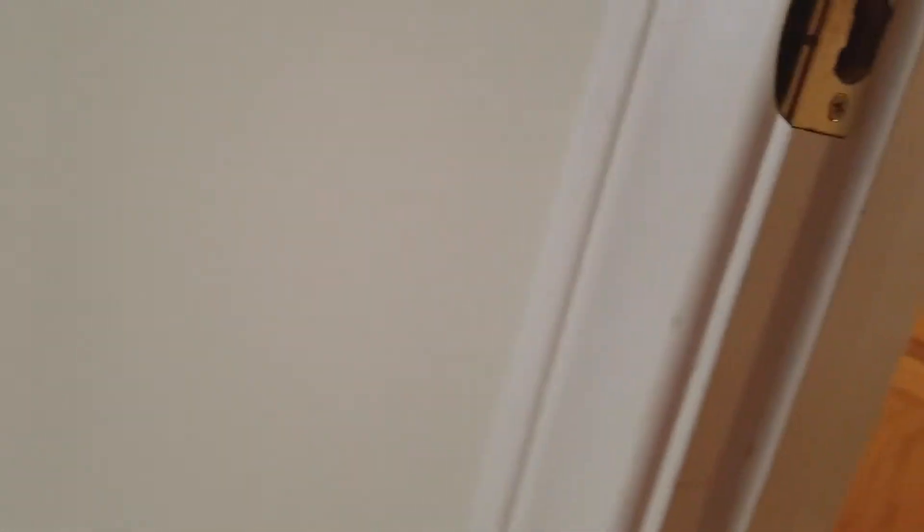Six bedrooms — are you serious? Yeah, you can take a look upstairs. There's one bedroom over here — this is the first floor bedroom. Decent size, like a 10 by 10. You could probably rent this out.